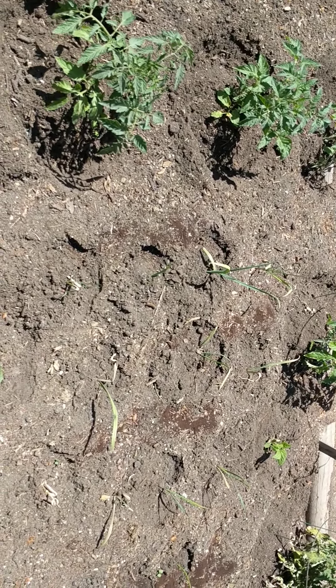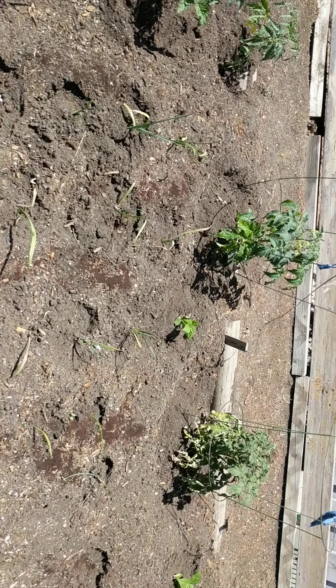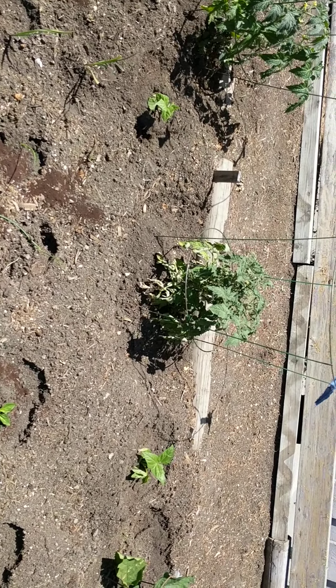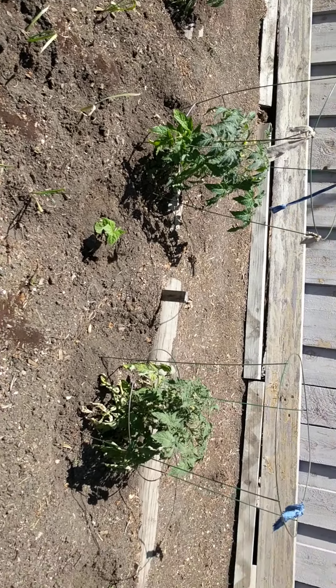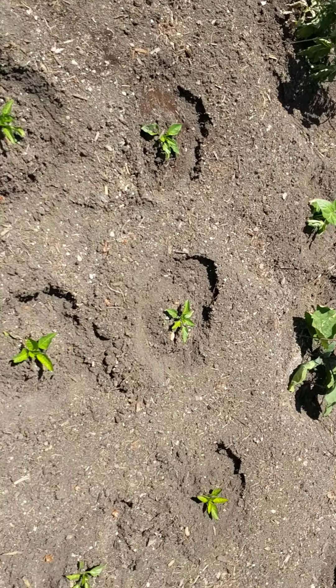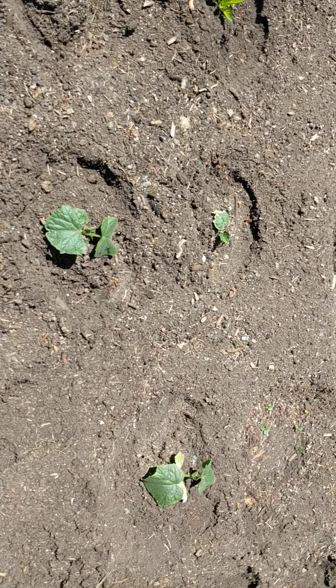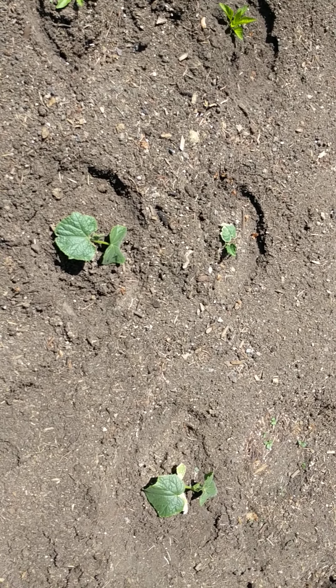Here's some — I think these are garlic. Here's some flat beans, hopefully they're gonna come. Oh, flat beans are over there. These are tomatoes. Here's some pepper, I believe they're pepper. Either this is zucchini — I think this is the one zucchini.